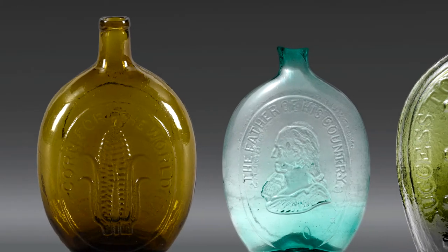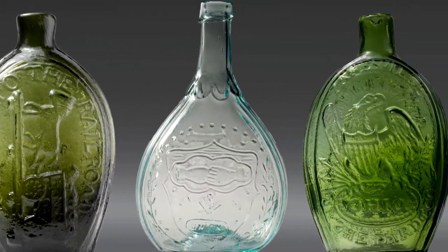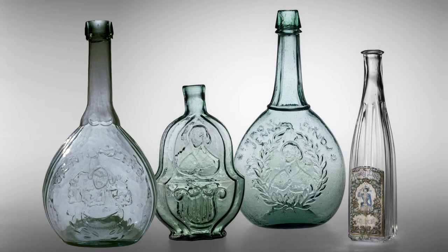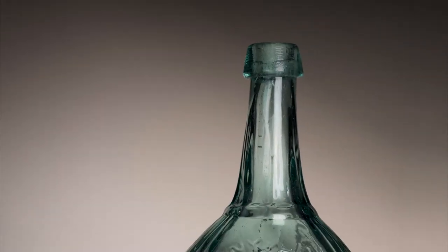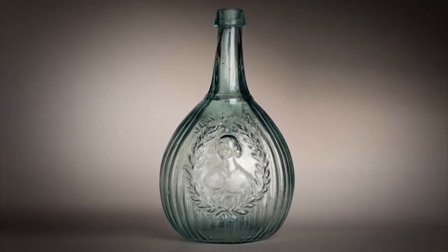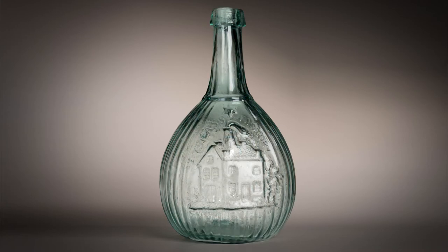In the 1800s, glass factories began producing inexpensive mold-formed flasks depicting patriotic, political, and cultural figures and events. At least four glass factories produced bottles commemorating Jenny Lind's visit. This bottle was made at the Whitney Brothers Glassworks, which was incorporated around 1837 and quickly became one of the largest glass manufacturers in New Jersey, staying in business for over 80 years. An image of one of the factory's buildings appears on the back of the bottle.